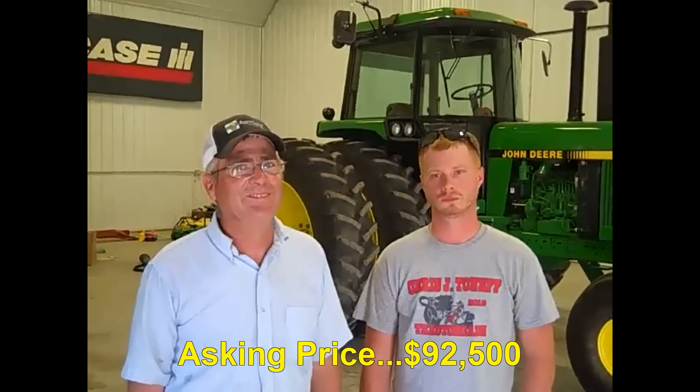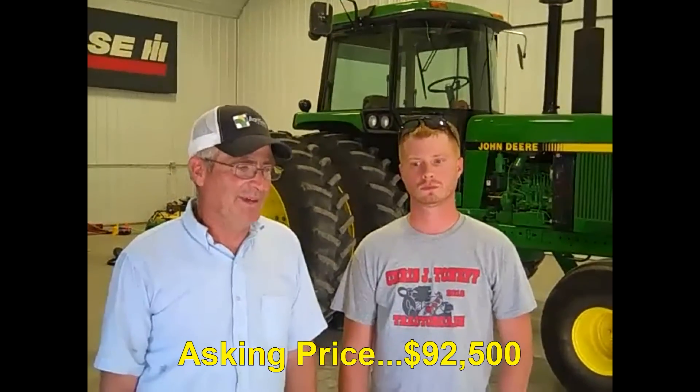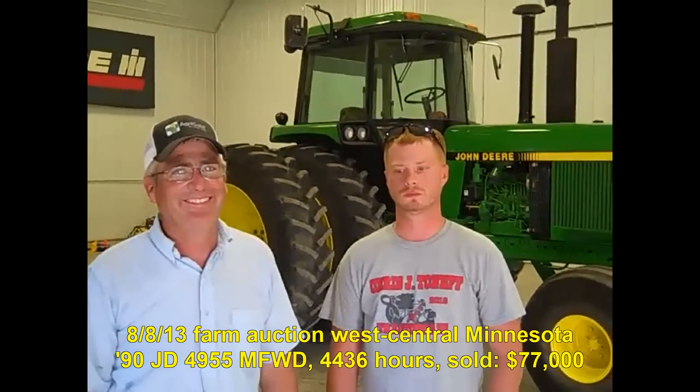Bob has listed it for sale recently on the internet. He has some back issues and would rather ride in the more modern tractors if he has the chance. It must be cool to own such a unique, historical tractor — but as Bob says, it's really too nice to use.